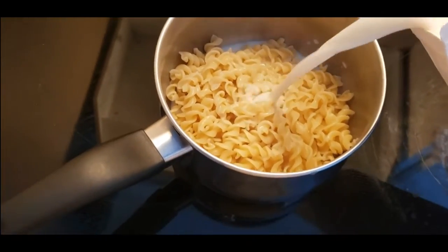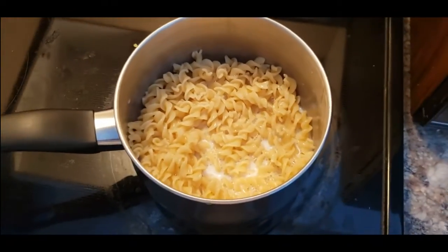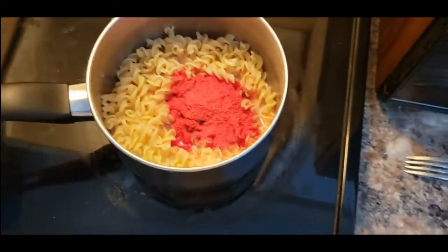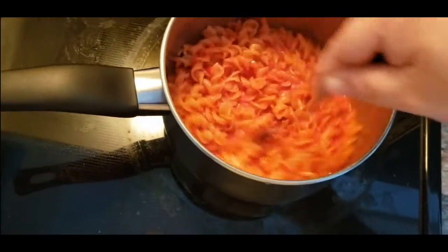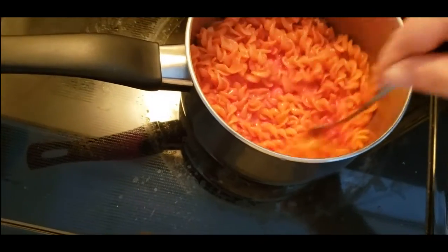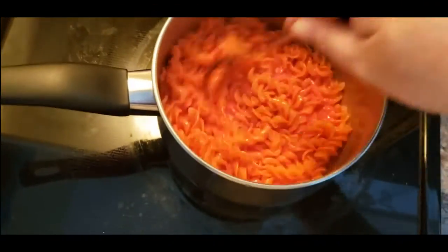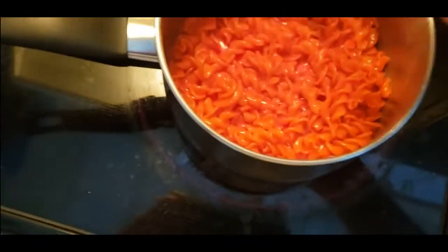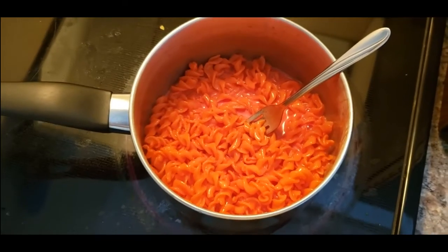Adding in the milk. I don't add butter so I add a little bit extra milk than what they actually recommend, just to make it a little bit more creamy all over the noodles. The sauce is definitely red. I can smell the Cheetos scent off of it right now.